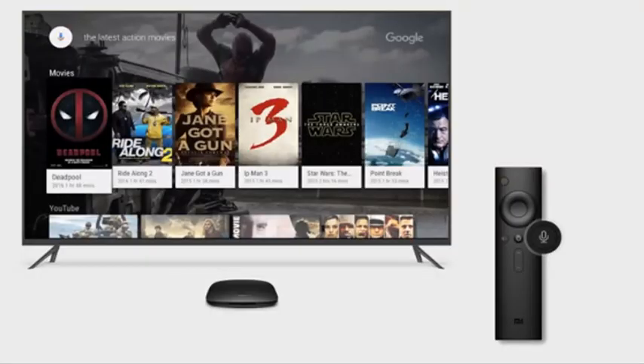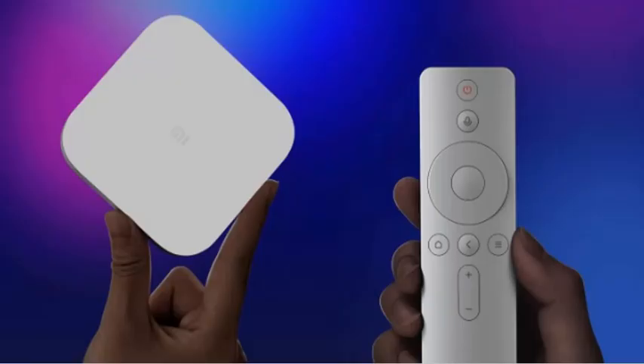The Xiaomi Mi Box 4 SE is priced at 189 Chinese Yuan, or approximately $28, which makes it more affordable than the Google Chromecast and Amazon Fire TV Stick.